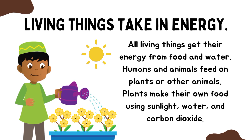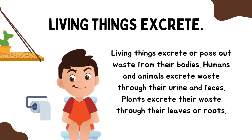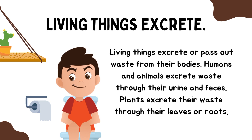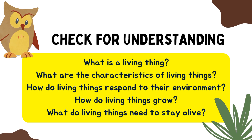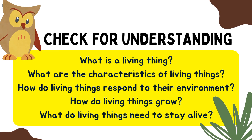Two little monkeys jumping on the bed, one fell off and bumped his head. Mother called the doctor and the doctor said, no more jumping on the bed.